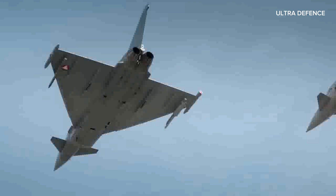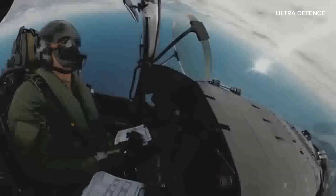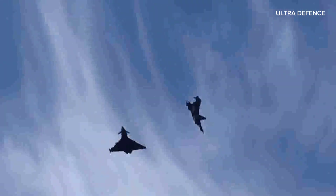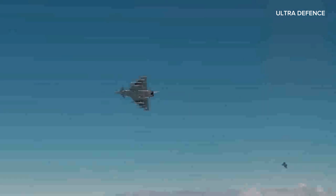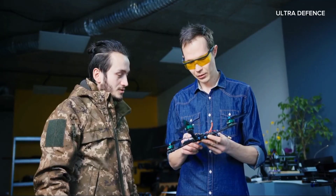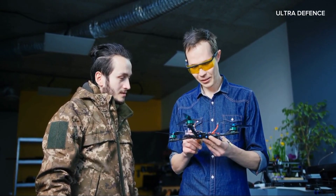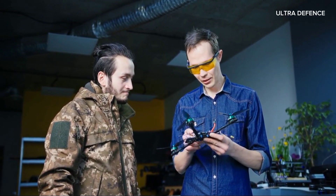Ultimately, the choice between these two aircraft depends on the specific needs and strategies of the Air Force using them. The Eurofighter Typhoon and the Chengdu J-10C each represent the pinnacle of military aviation from Europe and China, respectively. Thanks for watching — subscribe for more in-depth comparisons and let us know in the comments which jet you think comes out on top.